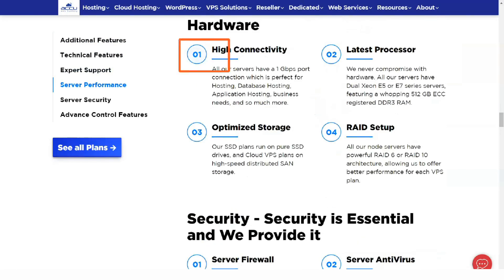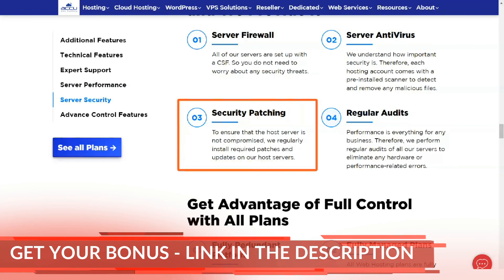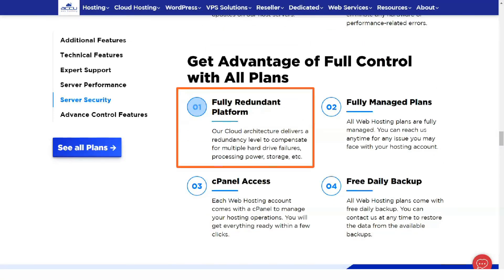The cheapest option is $359.64 for 3 years of service. In addition to 3 years of hosting, you get unlimited domains, 50GB of storage, 1TB of monthly data transfer, and 1,000 email accounts.